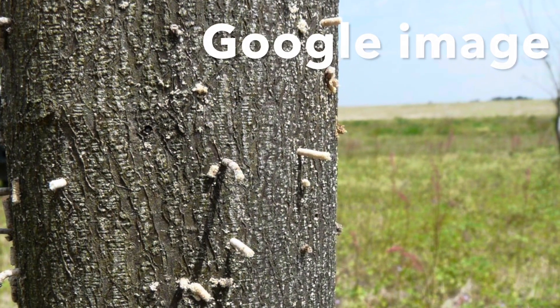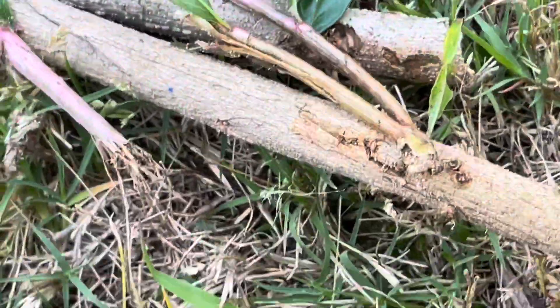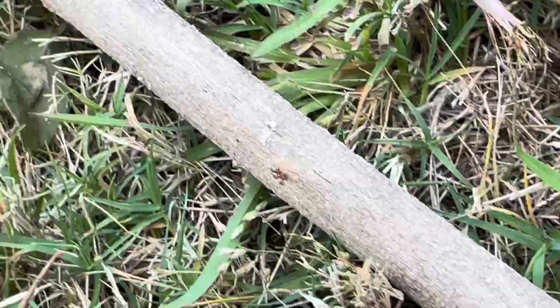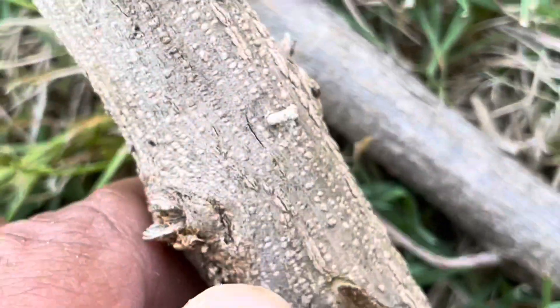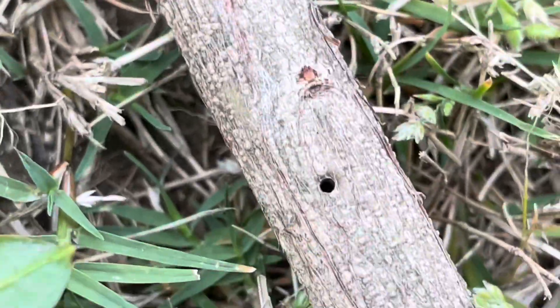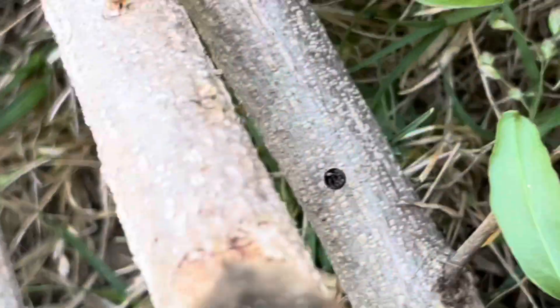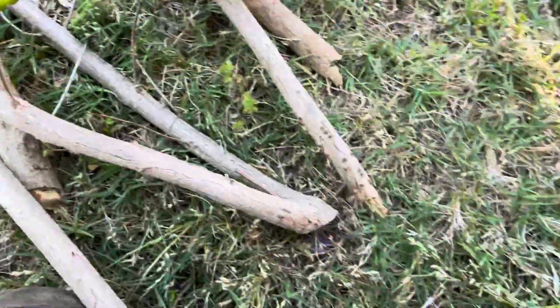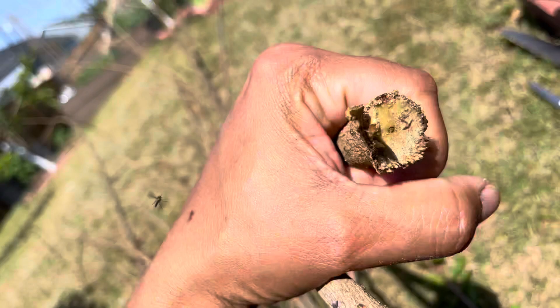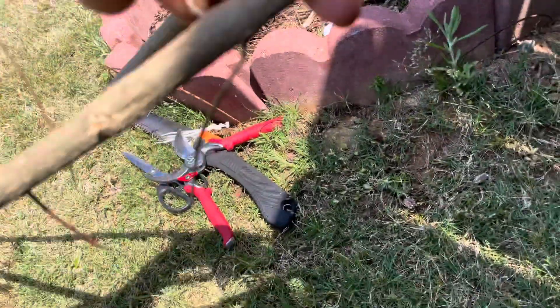If you see something like this in your fruit trees, it means they are infected with ambrosia beetle larvae and you have to immediately chop the infected part and burn it. Please don't just dispose of it, because the larvae is still alive and may enter another fruit tree. Your neighbor may get it from your tree, and vice versa, so everyone has to chop the infected parts and burn them.